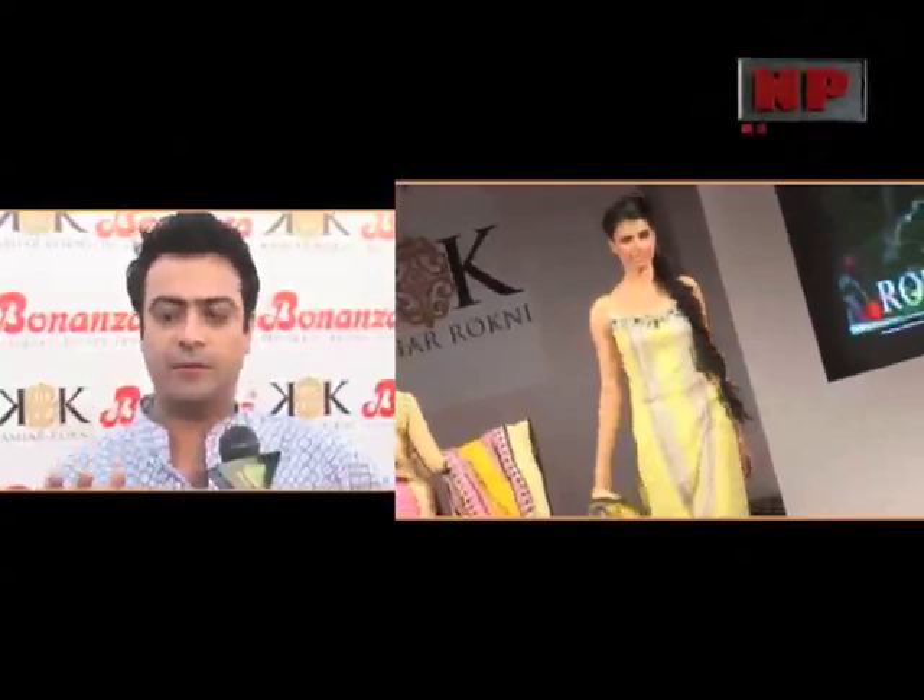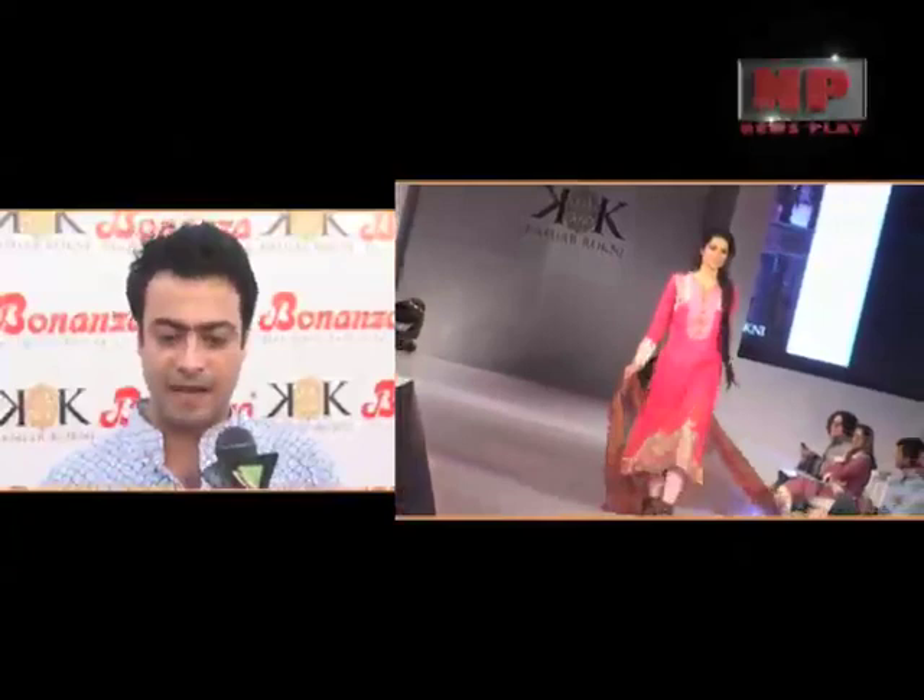The collection's name is Tradition, Romance and Modernity. The concept is based on every person's personality. We have completed the fashion show and so far the response has been very good. Thank God.